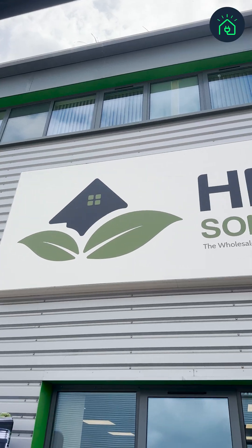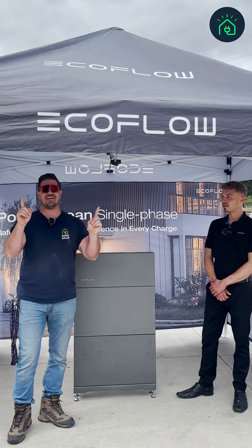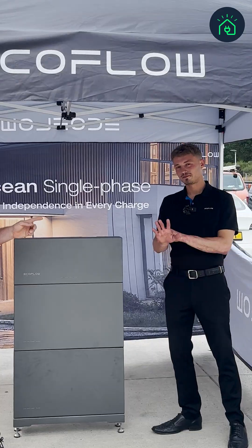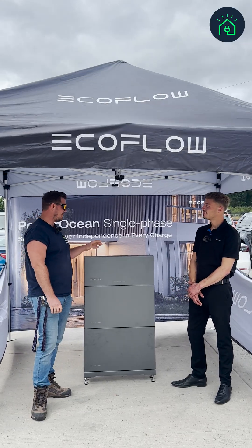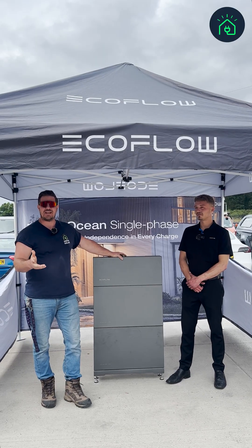Today we are here at HGM Solar in Bournemouth, visiting the EcoFlow stand. We've got Dave from EcoFlow who is going to tell us a little bit more about the product, so we thought we would ask some frequently asked questions.